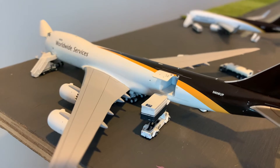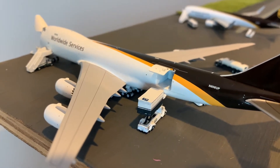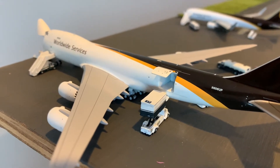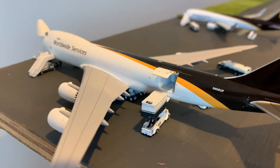Right here is a UPS 747-8F. She's getting her cargo on board and her captains right now, and she's getting ready to head out to Charlottesville.